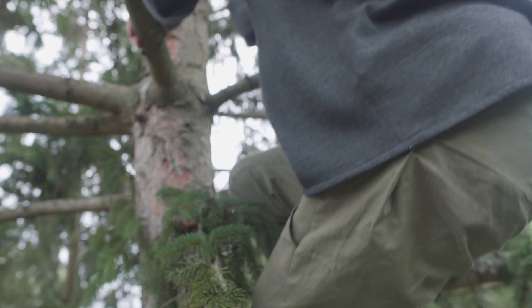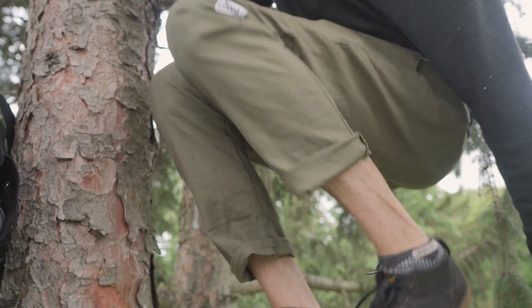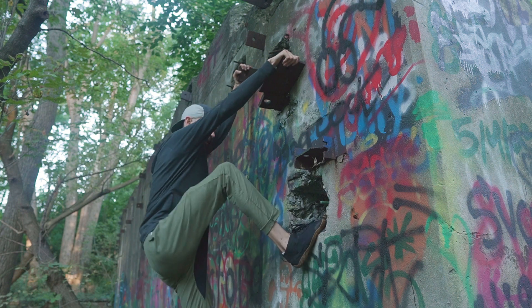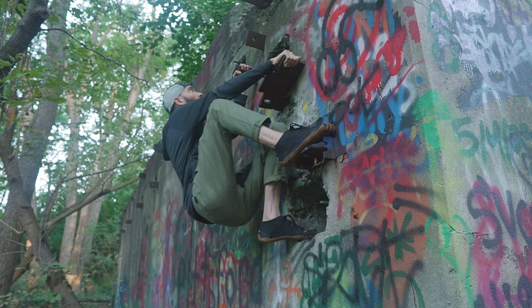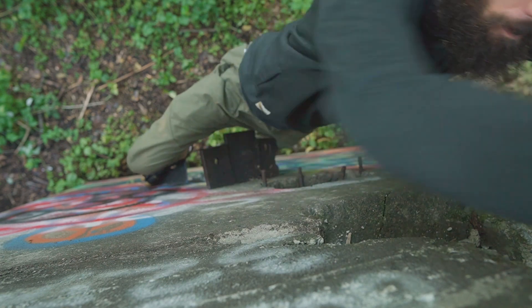Seed pants are amazing for tree climbing due to the lightweight stretchy fabric — even with my knees fully bent there was still no tightness or limitation of movement. Bouldering on an old cement wall, another thing I noticed was that the open pockets were perfectly angled so I practically had to be upside down for anything to fall out.